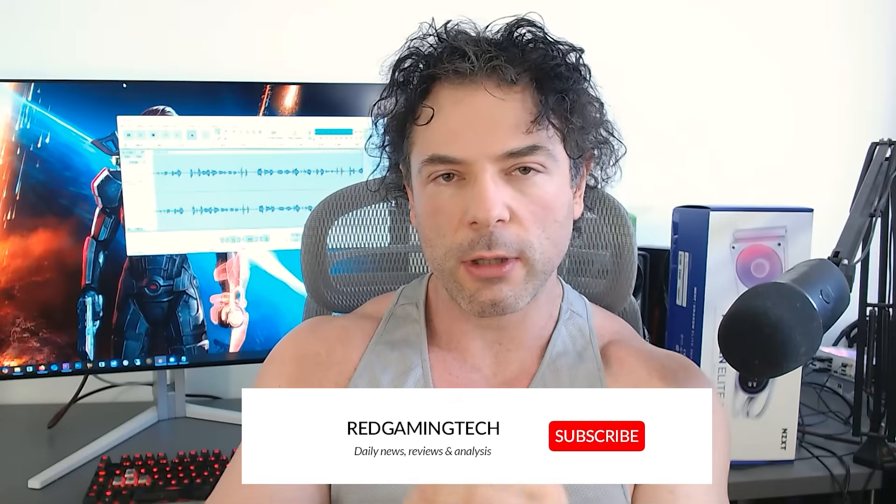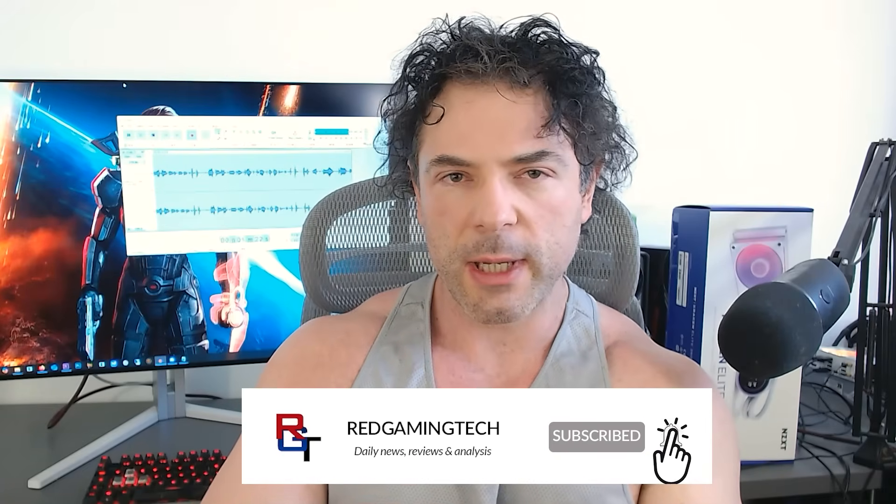And that brings us to today's video, because there are a couple of very interesting tidbits that have leaked online, courtesy of Linux patches — and this is for not only Intel's Celestial range of GPUs, but also RDNA 5, or UDNA if you prefer. There's a lot of stuff to get through here, so let's jump in after this quick message from the sponsor.